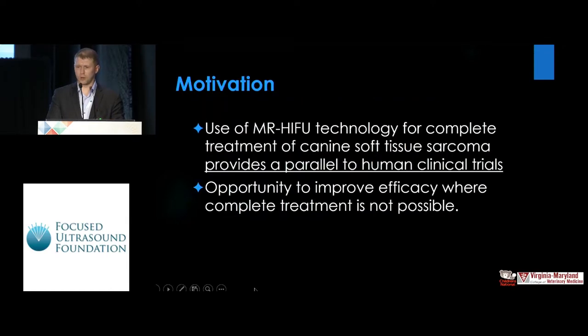The motivation for this work was to determine if the use of MR HIFU technology for complete treatment of canine soft tissue sarcoma does in fact provide a parallel to human clinical trial — that it's applicable to these patients. We have an opportunity to improve the efficacy where complete treatment is not possible with this technology.